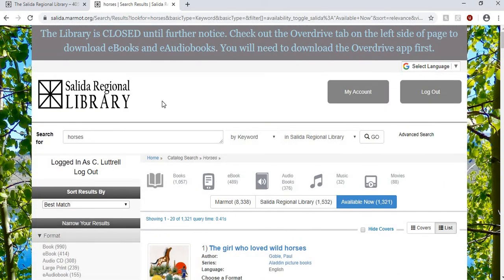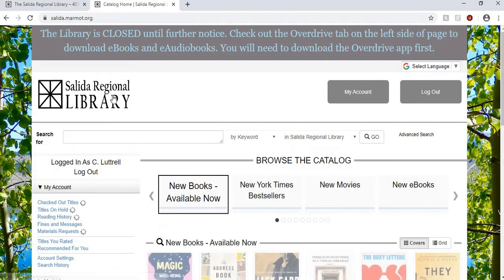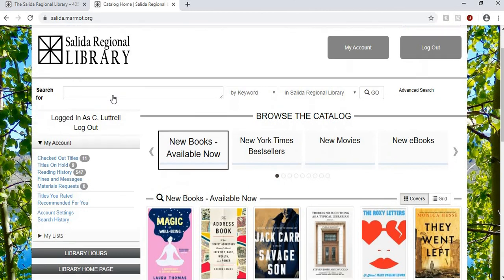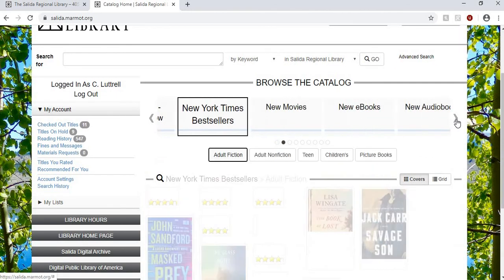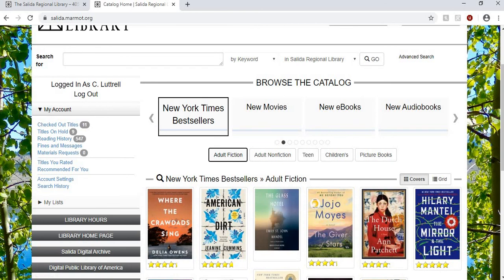So that's a bit about your online library account. You can always browse by clicking on Salida Regional Library — browse for new books, browse through genres. Hopefully you've learned something today that you did not previously know about your library account. Happy reading everyone! Bye bye!